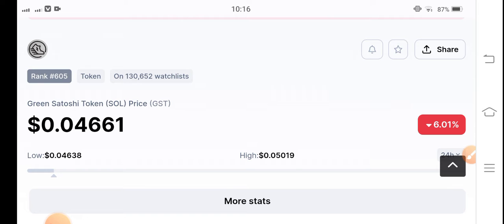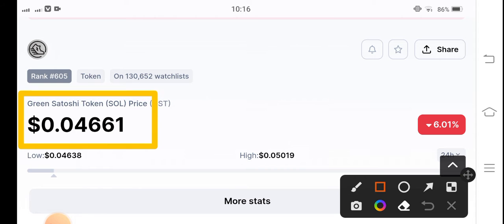What's the price? What are the price changes? Let's start the video without wasting any time. If we see the current price of GST token in the market, the current price is 0.04661 US dollars. On the other side, the price change is negative 6.01 percent, so the price changes are negative.